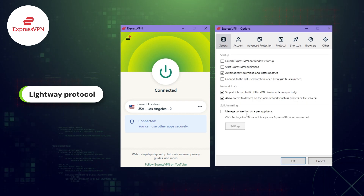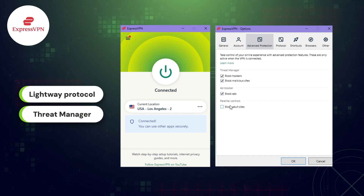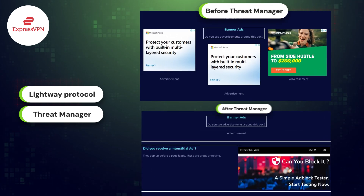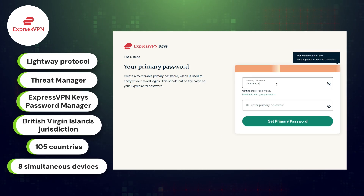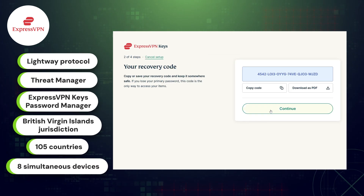ExpressVPN also prioritizes user security with Threat Manager, so while browsing or using apps, this feature blocks all malicious sites, ads, and those annoying trackers that collect your personal data. On top of that, the ExpressVPN Keys Password Manager offers users a secure place to store all their sensitive information, like credit cards and login credentials.